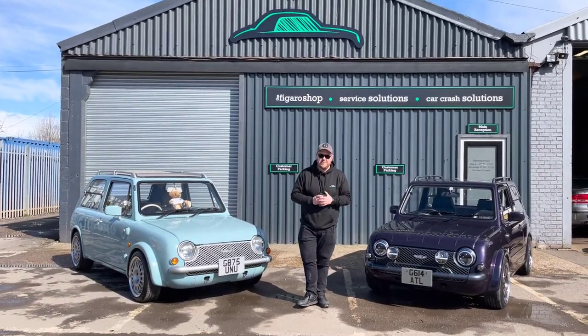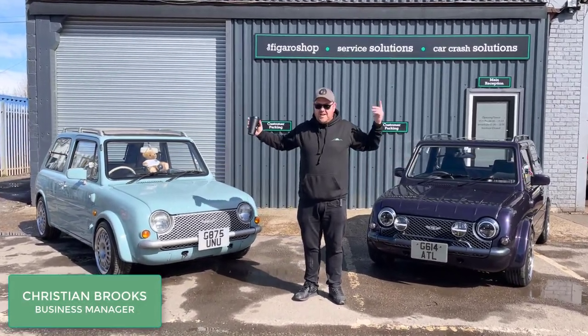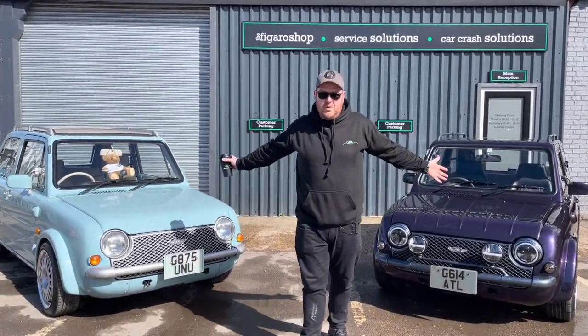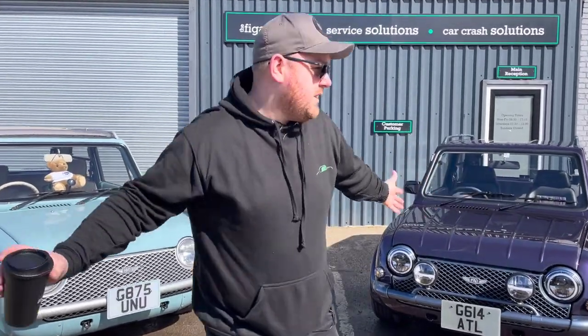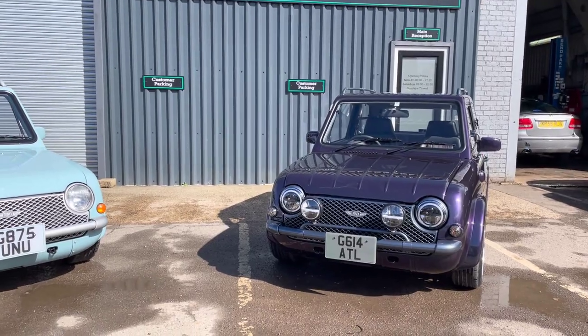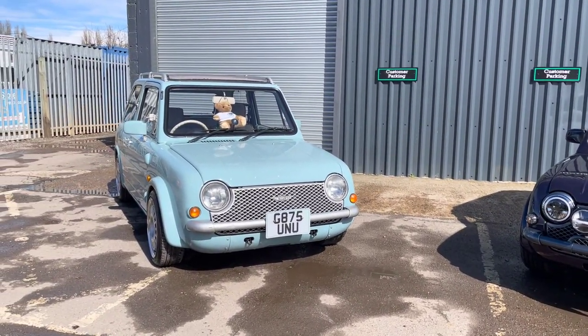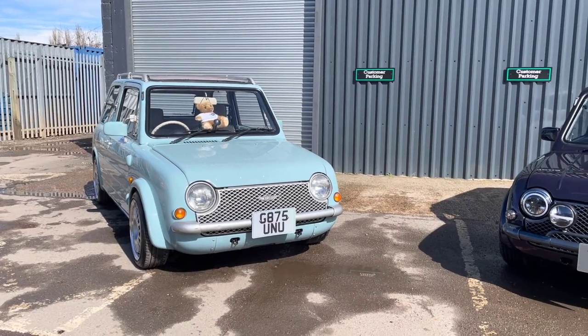Good morning guys and welcome back to the Figaro shop. This week's coffee walk - what better way can we start? The sun's out and look at these two absolutely beautiful cars behind us. You'll see straight away we've got Project PAL and then we've got this stunning PAL that we've had in for our custom coilover and wheel package and some other little bits and bobs that's being picked up tomorrow.